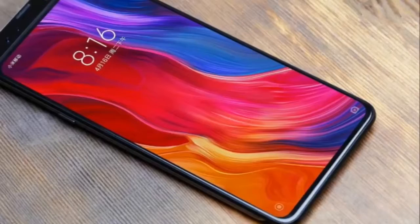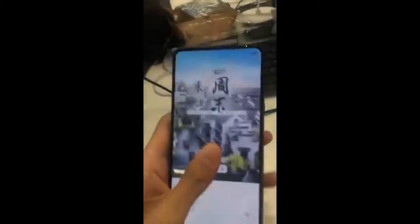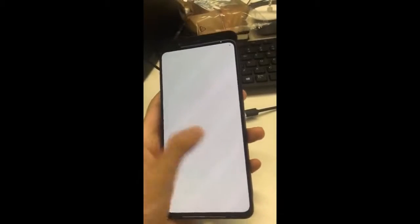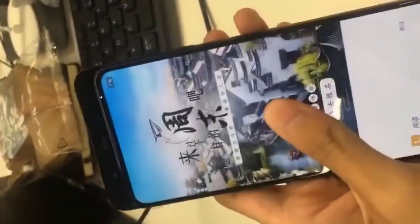Since Xiaomi officials are no longer shy to reveal details about its upcoming phones, we should get more information about the device in the coming weeks. So guys, what do you think about this phone? Share your opinion down below, and thanks for watching.